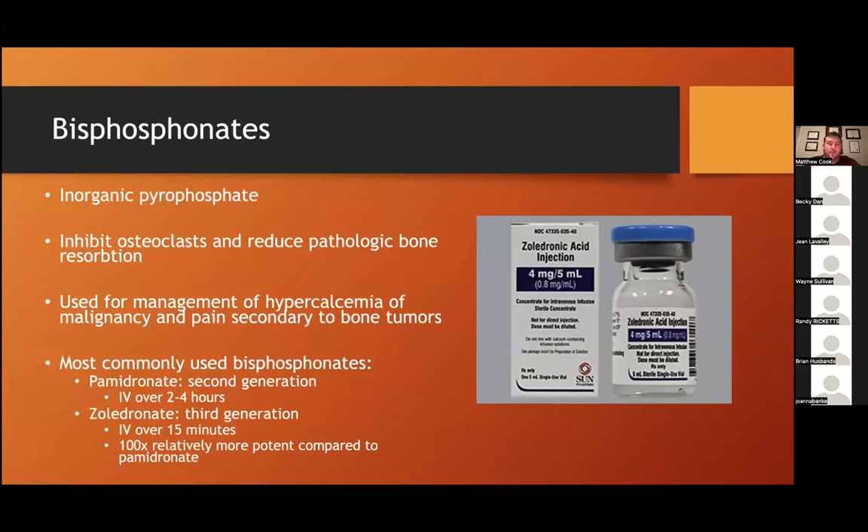I want to do a quick aside about bisphosphonates, because they're pretty interesting and clinically useful. Bisphosphonates are inorganic pyrophosphates given to people and dogs to inhibit osteoclasts and reduce pathologic bone resorption. They're commonly used for management of hypercalcemia of malignancy in dogs, as well as for palliation and pain in dogs with bone tumors. The most commonly used bisphosphonates are pamidronate and zoledronate in dogs — pamidronate being second-generation and zoledronate being third-generation. Zoledronate is easier to administer, given IV over 15 minutes instead of two to four hours, and is 100 times more relatively potent.